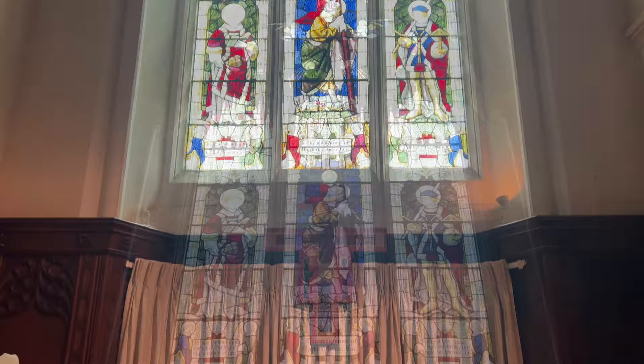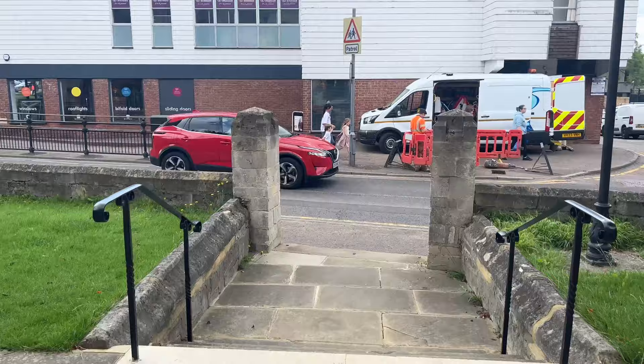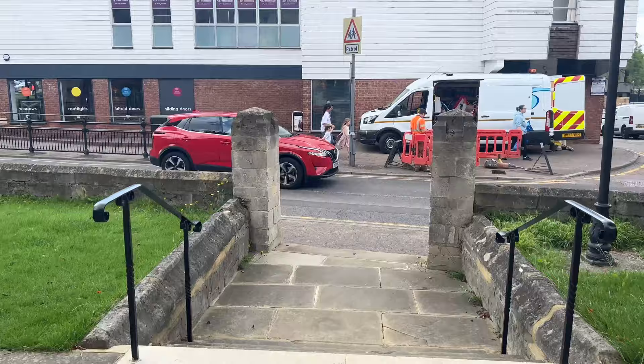Thank you for watching my video. Please like, comment and subscribe to my channel and tune in next Wednesday at 6pm for the next video. Take care. Peace.